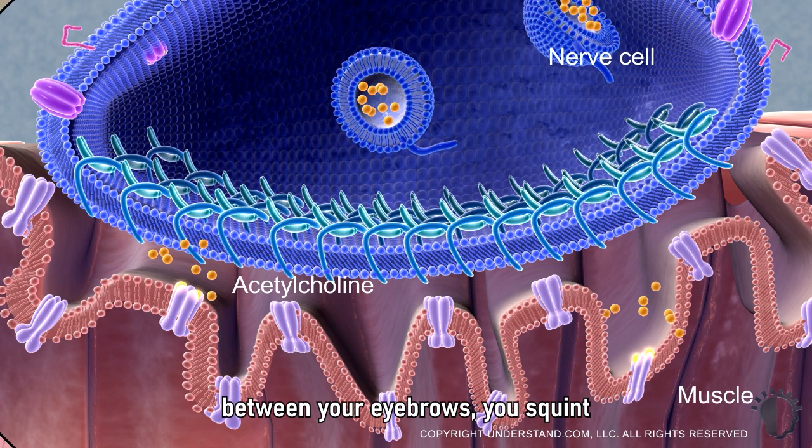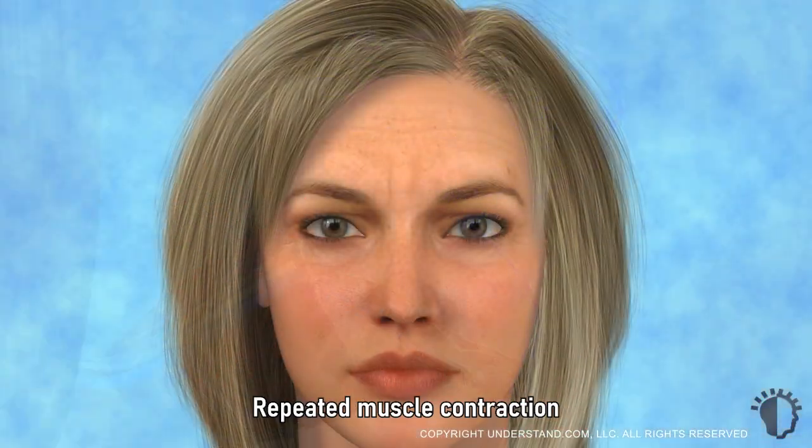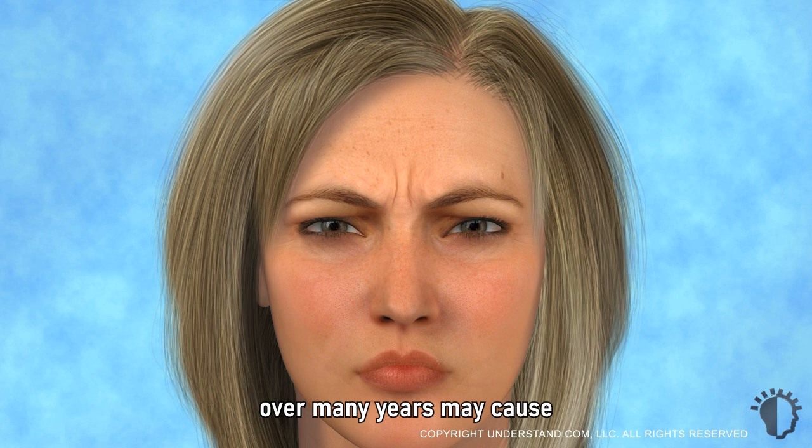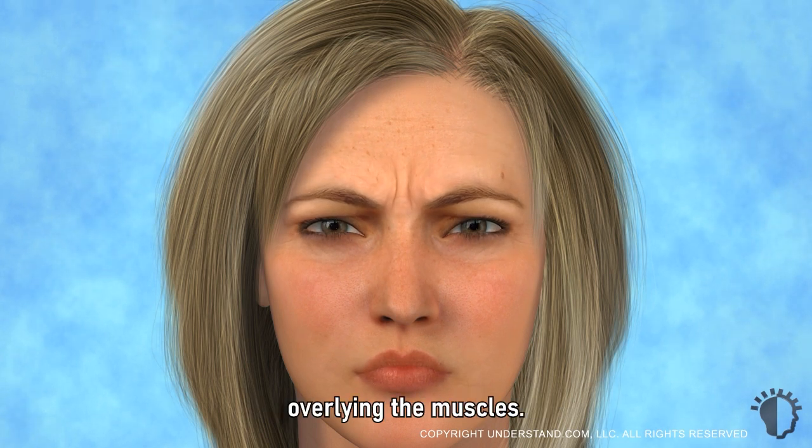When this happens in the muscles between your eyebrows, you squint and frown lines are formed. Repeated muscle contraction over many years may cause deep facial lines and wrinkles to form on the skin overlying the muscles.